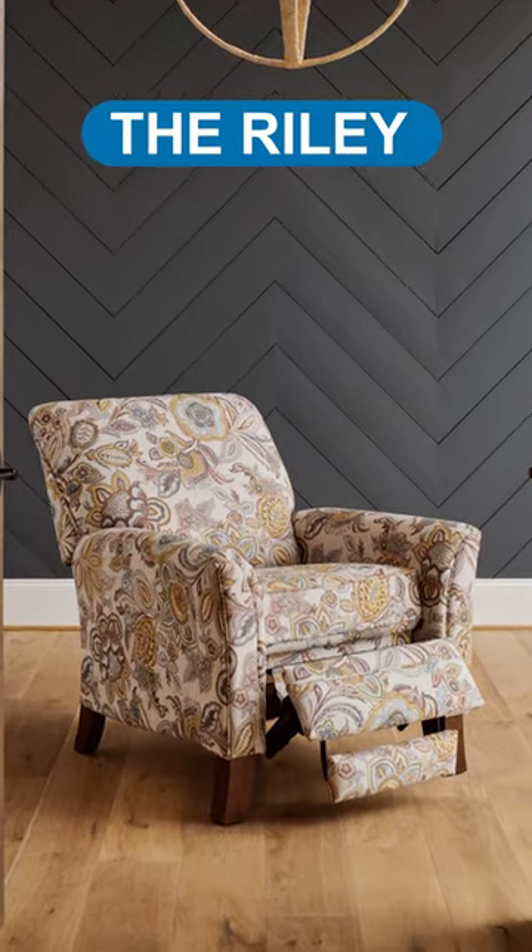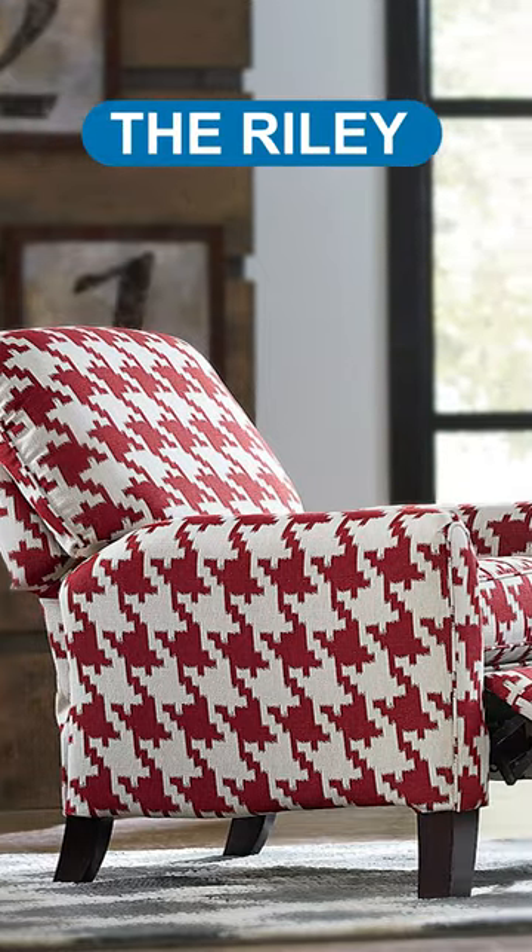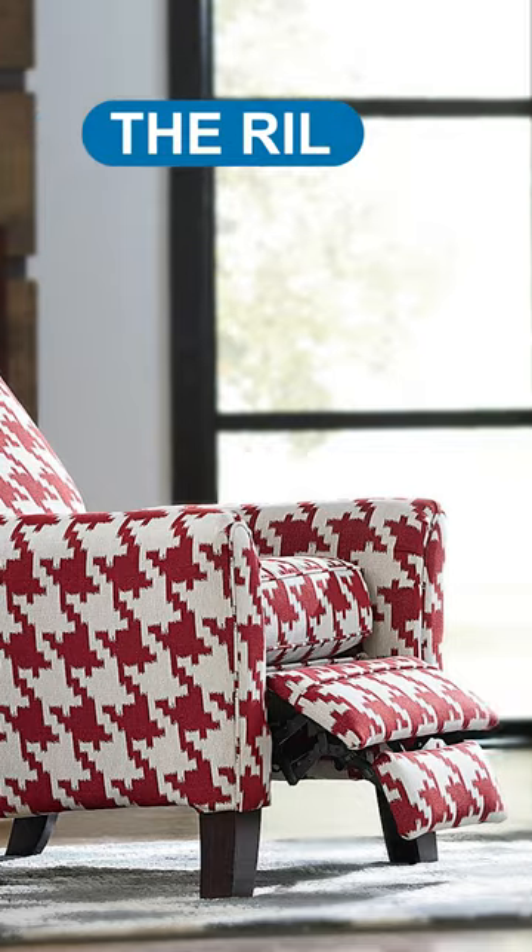The Riley High Leg Recliner combines contemporary style with a power reclining option, providing added convenience for individuals with back pain.